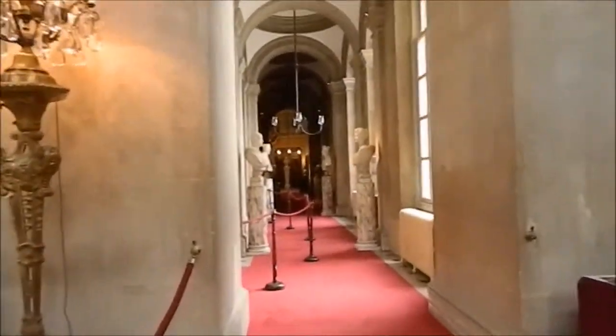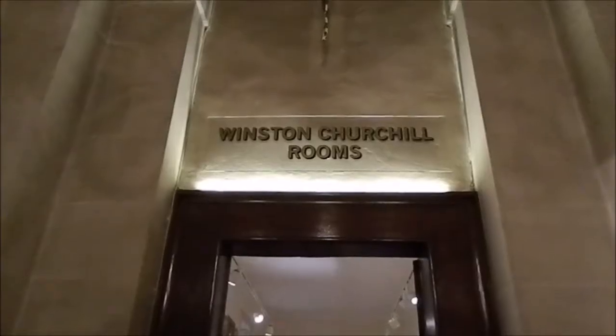We are walking inside the palace now. We are entering the Winston Churchill room and it says that some exhibition is on, so let's check it out.